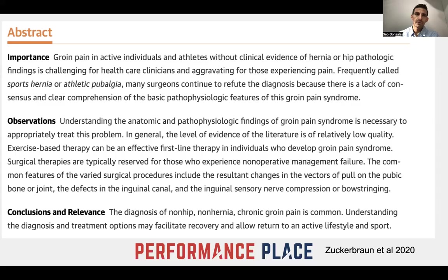This is from a 2020 research article: groin pain in active individuals and athletes without clinical evidence of hernia or hip pathology. Without clinical evidence of hernia or hip pathology, findings are challenging for healthcare clinicians and aggravating for those experiencing the pain. Frequently called sports hernias or athletic pubalgia, many surgeons continue to refute the diagnosis because there's a lack of consensus and clear comprehension of the basic pathophysiology associated with the problem.